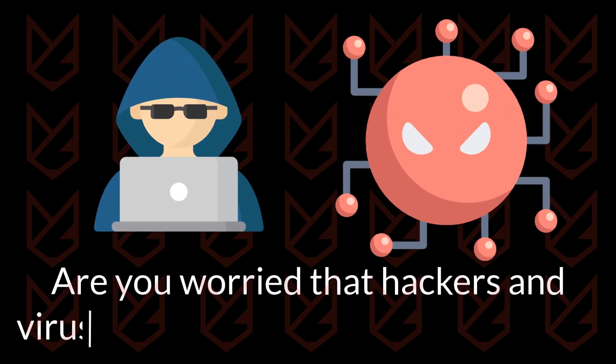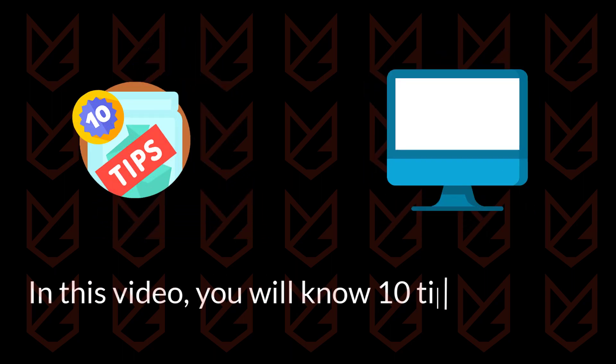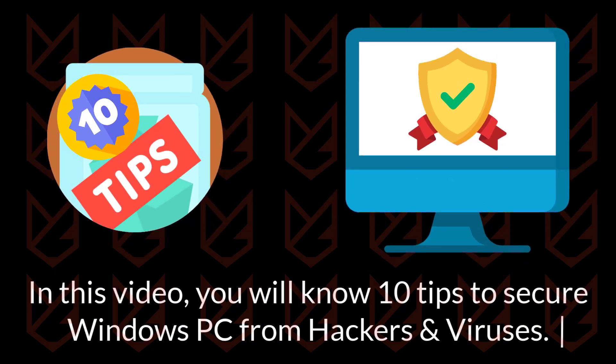Are you worried that hackers and viruses could steal your valuable data? In this video, you will know 10 tips to secure a Windows PC from hackers and viruses.